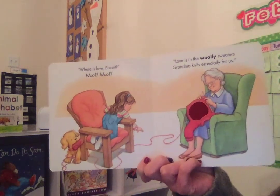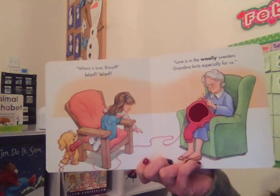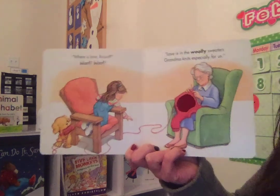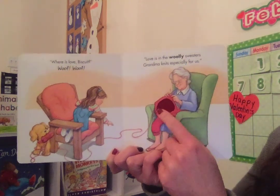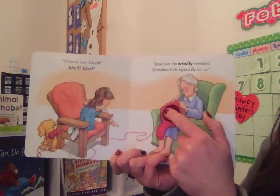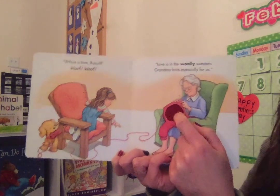Where is Love, Biscuit? Woof, woof! Love is in the wooly sweaters grandma knits, especially for us. Look at this beautiful sweater that the grandmother is knitting. It's a red sweater, and if I touch it, it feels very soft. It's made of wool, and wool is soft.